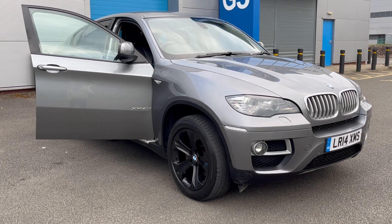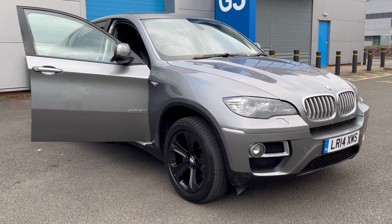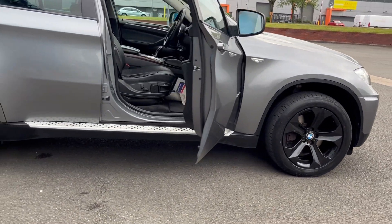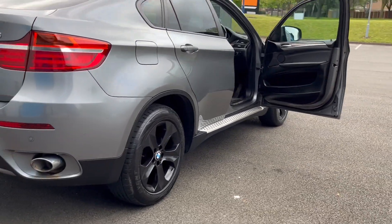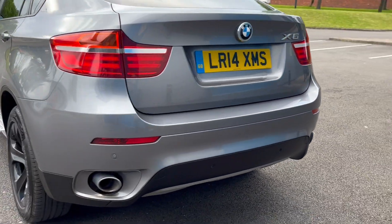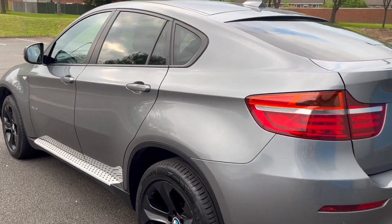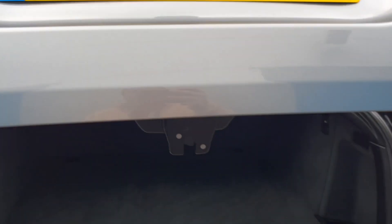We've just acquired this lovely looking BMW X6. It's the xDrive four-wheel drive and it's the 40d, which is the bigger brake horsepower version. The alloys are absolutely unmarked in gloss black, beautiful grey metallic, twin exhaust at the rear, and park distance control.